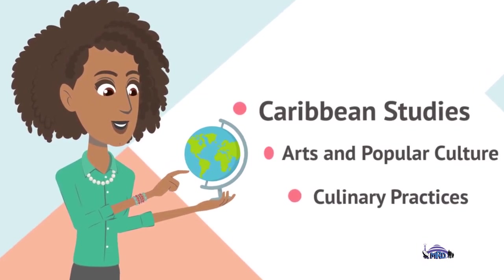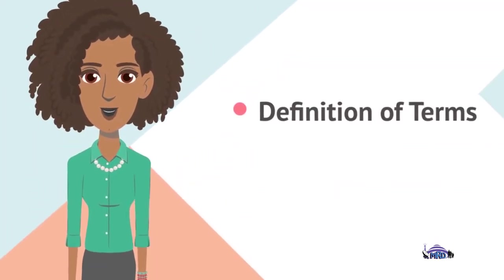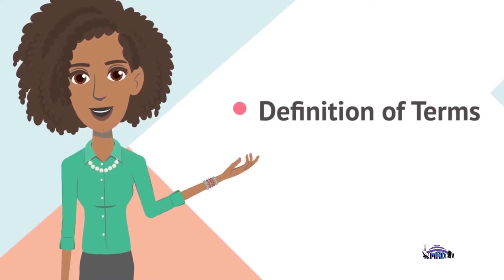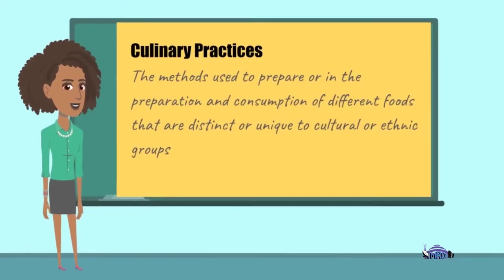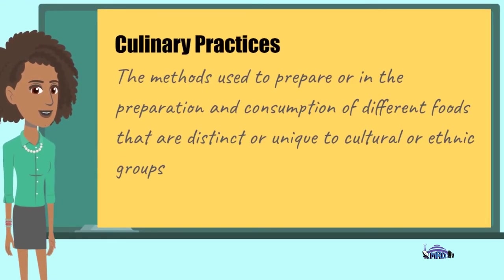Today we are switching our attention to culinary practices, still under arts and popular culture within the Caribbean Studies syllabus. One of the first things we will look at when talking about culinary practices, as usual, is the definition of the term. When we look at culinary practices within the Caribbean, we are specifically looking at the methods used in the preparation and consumption of different foods that are distinct or unique to cultural or ethnic groups.